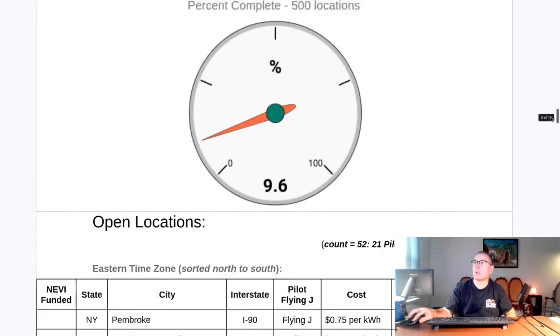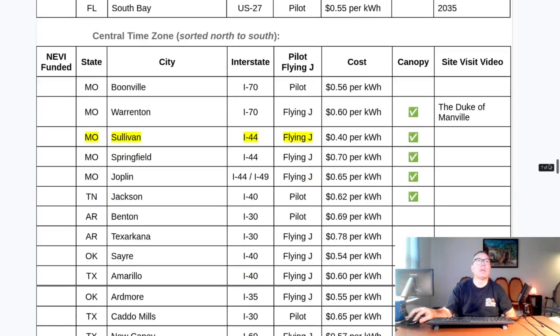In the central time zone, the new site is Sullivan, Missouri — it's been built and waiting to be energized and commissioned, and it has finally done so. The price is very low for Missouri: 70 cents in Springfield, 65 in Joplin, but Sullivan is 40 cents per kilowatt hour. All the new sites seem to be opening with lower pricing, so maybe there's direction being given to lower prices — that seems to be the trend.